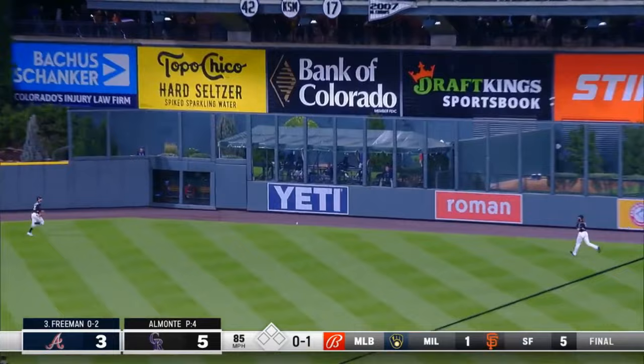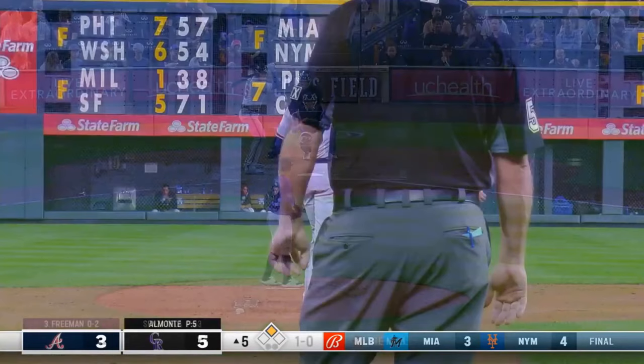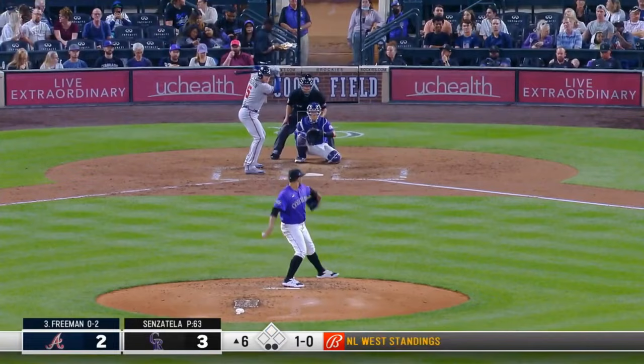Swing and a rocket headed for the gap — boy, that was smoked. That's up against the fence — it dies at the base of the wall. And Freddy Freeman has his 18th double.